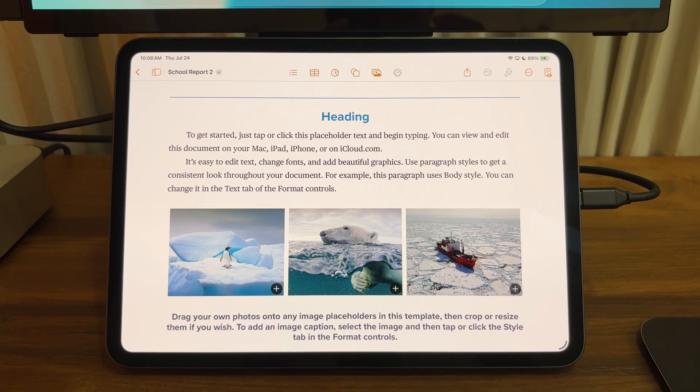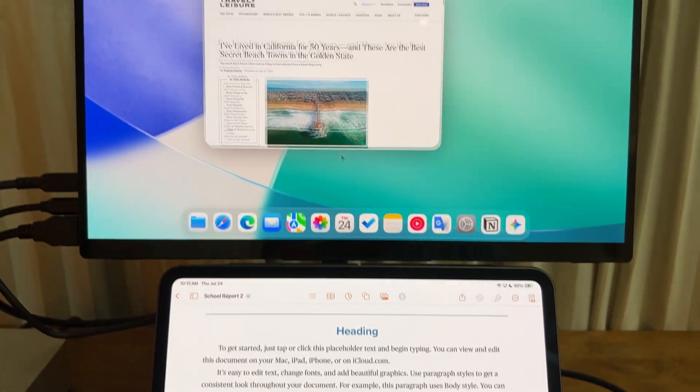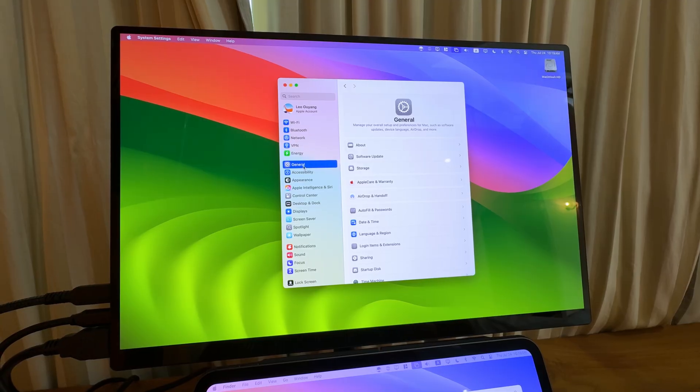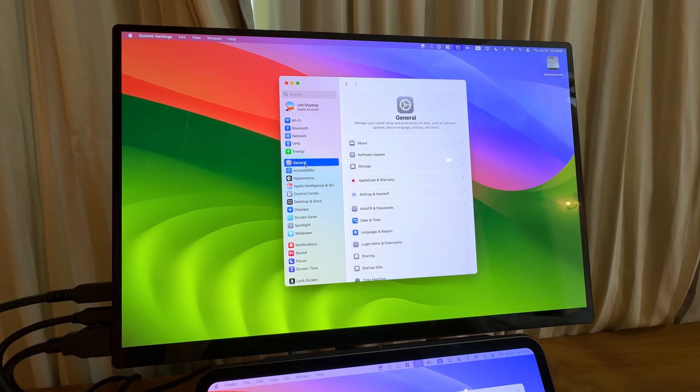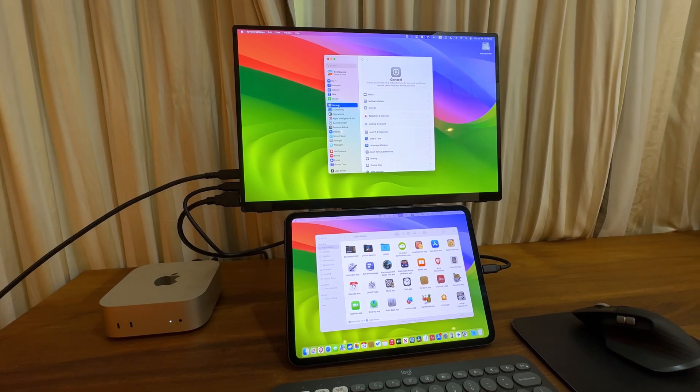Most of the time, I use my iPad as the main computer and use the portable monitor as an extended display. Whenever I need to access macOS, I switch to the Mac Mini and use my iPad as a secondary display.